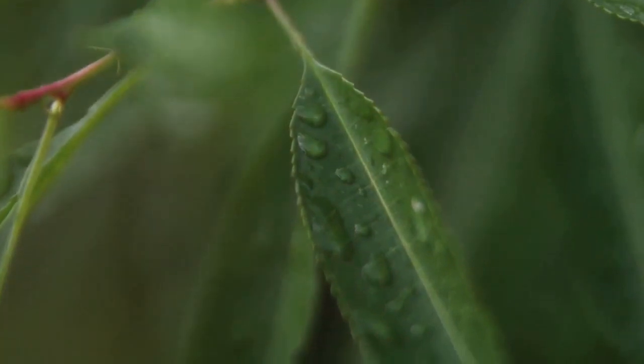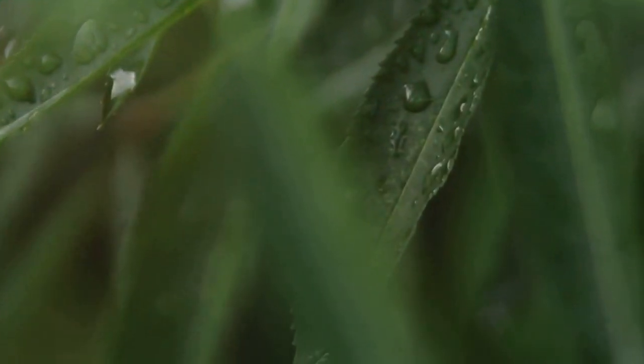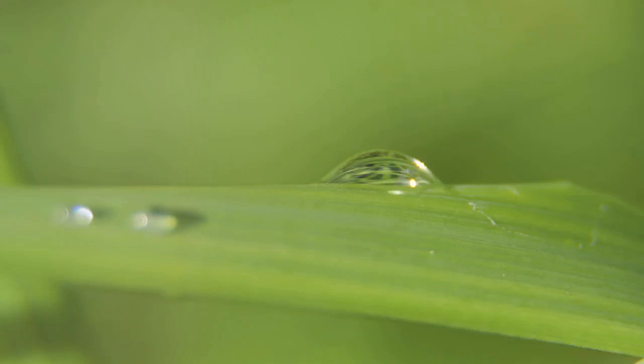Secondly, focus on the details. From the intricate patterns on a leaf to the dew drops on a flower petal, these little details can transform your photos from good to extraordinary.